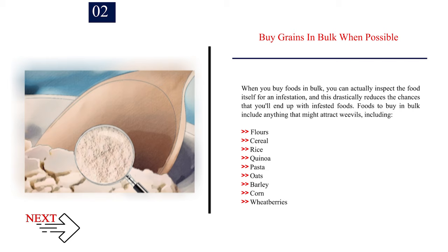Foods to buy in bulk include anything that might attract weevils, including flour, cereal, rice, quinoa, pasta, oats, barley, corn, and wheat berries.